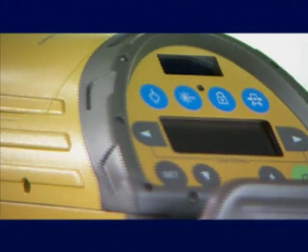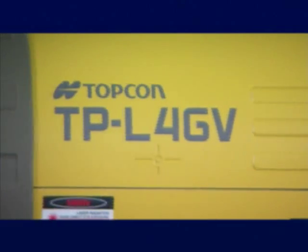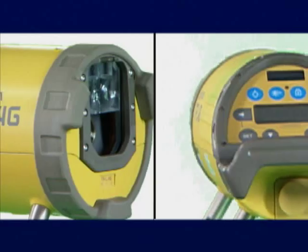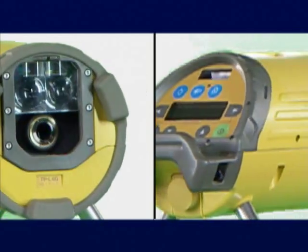For utility construction, Topcon has created the most accurate laser available: the Topcon TPL-4 series, with exclusive innovations including green beam technology for the brightest laser possible.